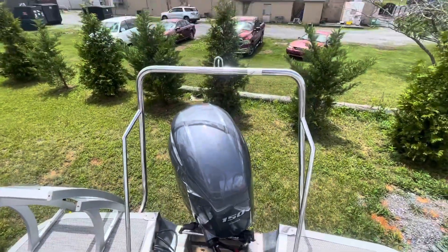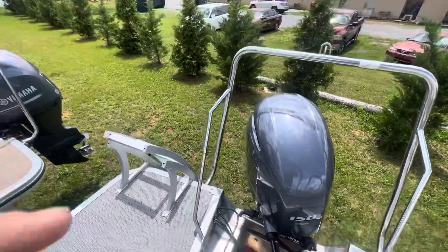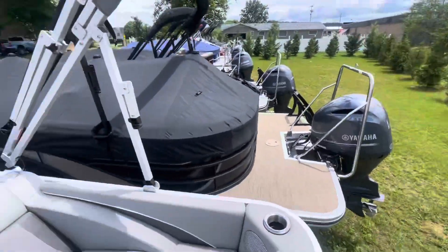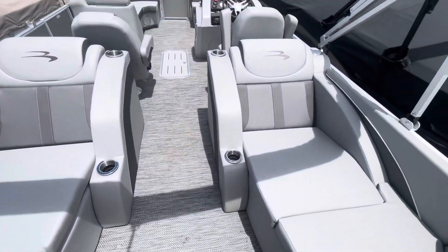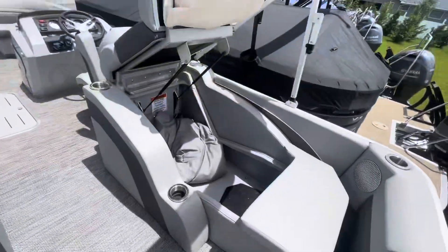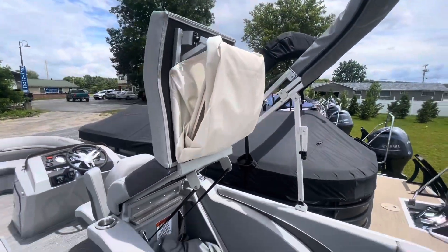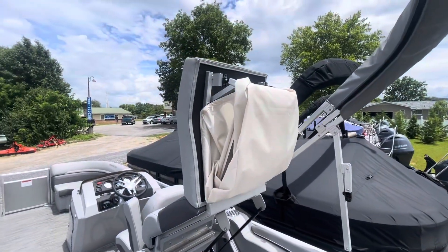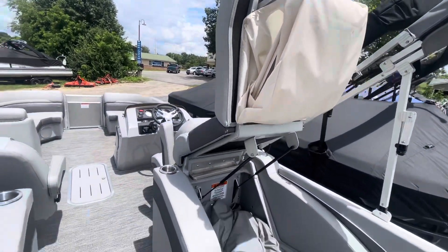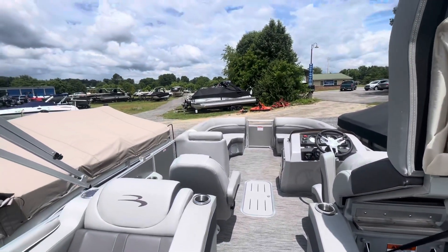Very ergonomic ski tow bar. Look at the 150 Yamaha — we're seeing speeds close to 40 miles per hour, and in some cases over 40. It's a beautiful boat, tons of storage under this last bench here. Got a changing room in there as well. We're on stainless steel nice heavy-duty hinges — very nice boat.